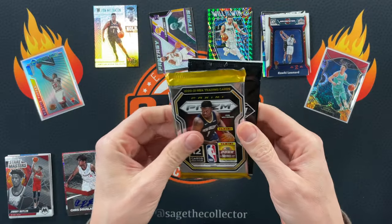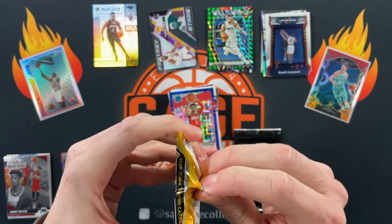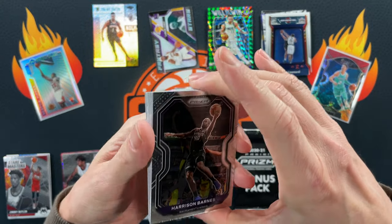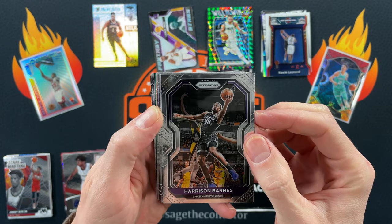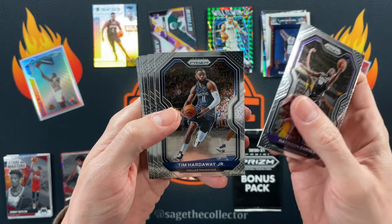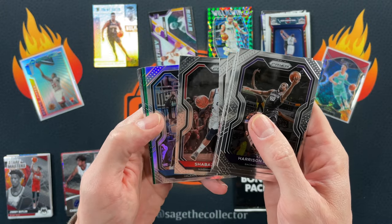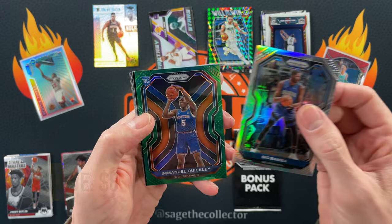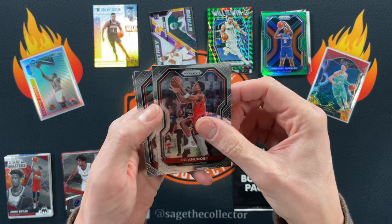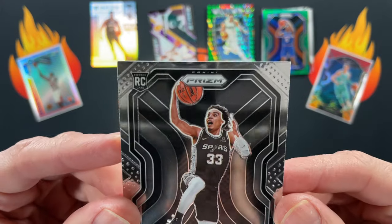It's been a while since I've opened any Prism. I see a silver and a green — typical every cello has a silver and a green. Harrison Barnes, Hardaway Jr., Bryant, Dragon, Richardson, Shabazz, and our silver is Mo Bamba. Our green is Quickley — I'll take it. Got Josh Green, OG, Zach LaVine, and we finish with a Trae White Headband.